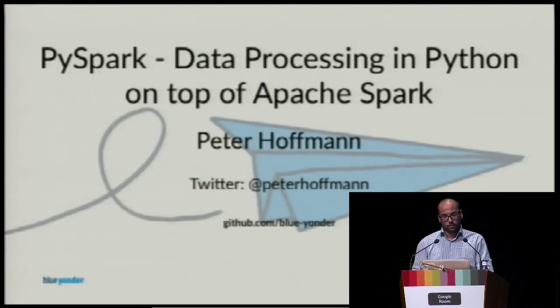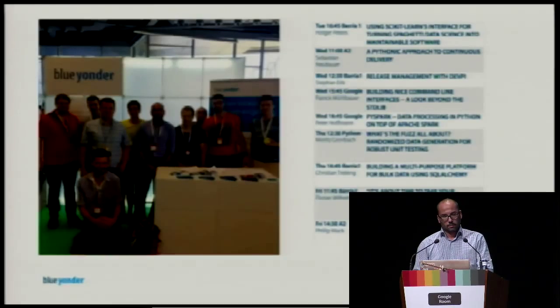Hi everybody, thanks for the introduction. My name is Peter Hoffmann. You can find my Twitter handle at Peter Hoffmann and the slides afterwards at github.com slash BlueYanda. Before I start my talk, a little bit about me and about BlueYanda.